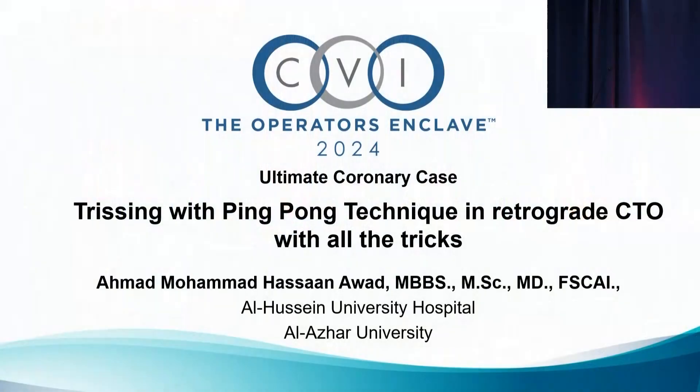We've got Dr. Sahan Sevek, apologies for pronunciation, Dr. Konstantino Saratakis, Vladimir Dazvik, Fazil Latif, and Tony Speedy. Welcome, everybody. With that, we'll invite our first speaker to the podium, Dr. Ahmad Awad, trissing with ping-pong technique in retrograde CTO with all the tricks. Sounds exciting.